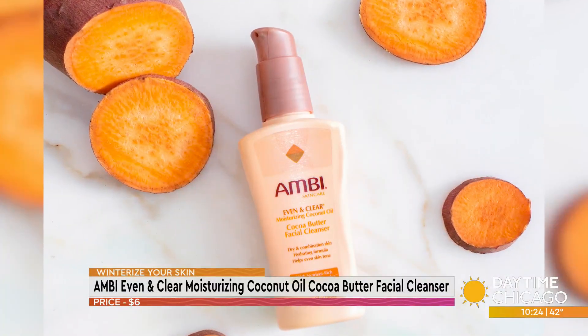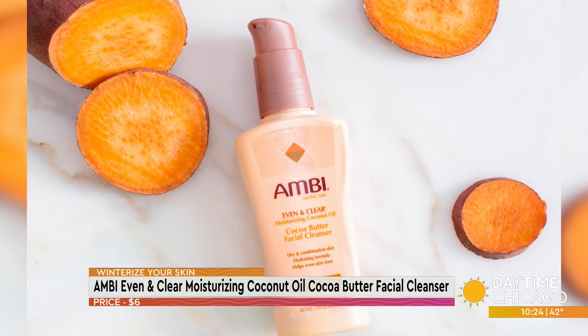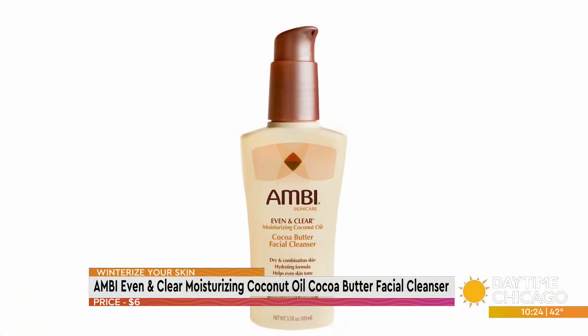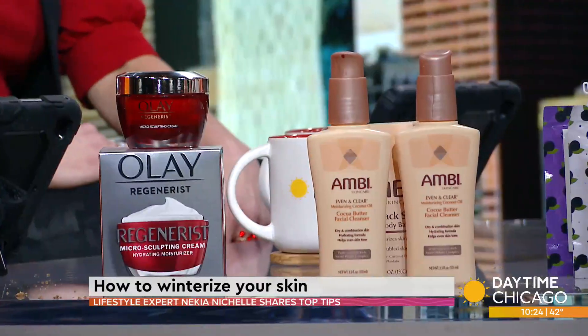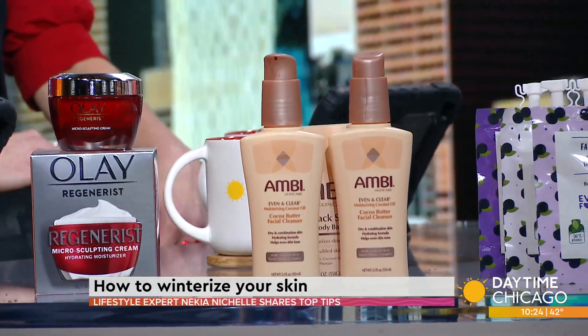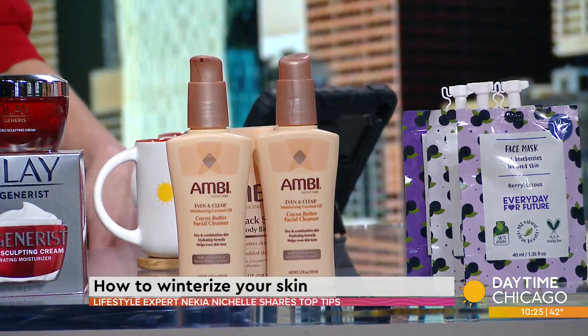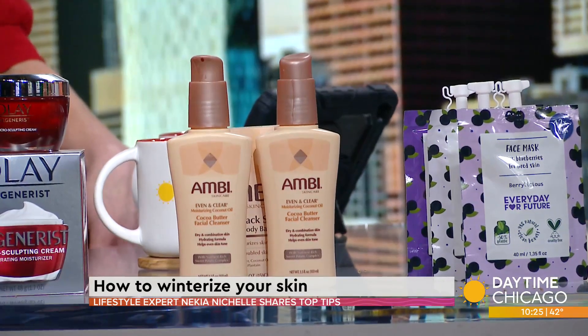Also, Ambi is my family staple — I've been using Ambi since I was a kid. I love their product. They have a new one called Even and Clear Moisturizing Cocoa Butter Facial Cleanser with Sweet Potato Complex. It's perfect for dry and combination skin types because it's going to add that double dose of moisturizer. It's packed with antioxidants, as well as vitamins A, C, and E, so it's going to help fight hyperpigmentation and give you that glow.